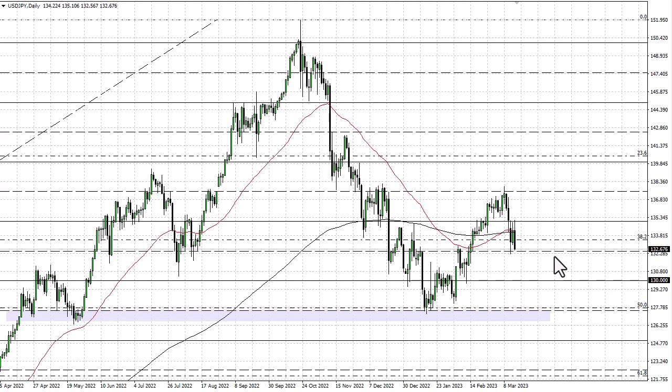Right now, 132.50 is offering support. If we can break down below there, then we could go down to the 130 handle. This is all about risk-off due to the Credit Suisse potential blow-up.